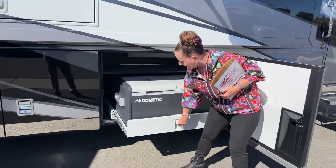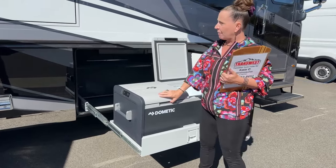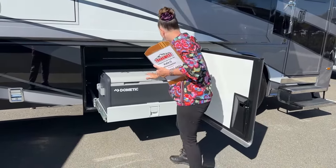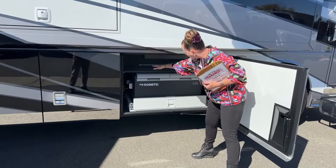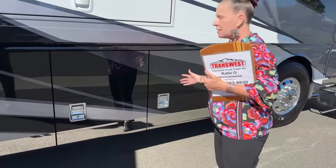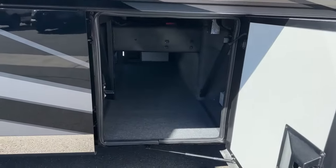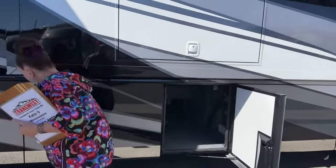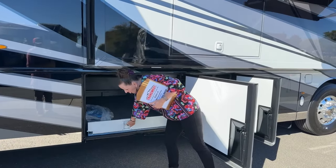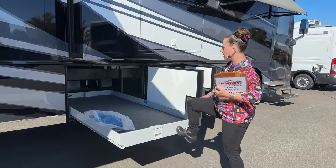You get the 10-kilowatt generator instead of the eight. Today I wanted to show you accessibility while you're camping with your slides deployed. This can be either a refrigerator and a freezer, a refrigerator and a refrigerator, a freezer and a freezer, or empty and turned off — whatever you want. Starting in 2023 we also made it much easier to close our doors — we still have a great seal but without making them so hard to close. These are 1,000-pound rated slides on this coach — we have two out of three; you could choose to have the third one installed.